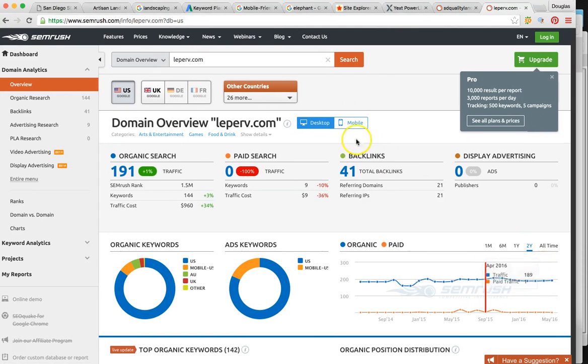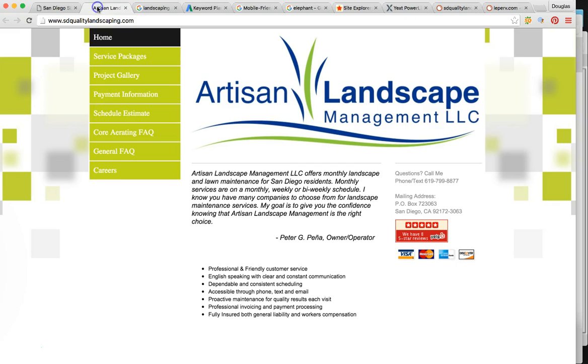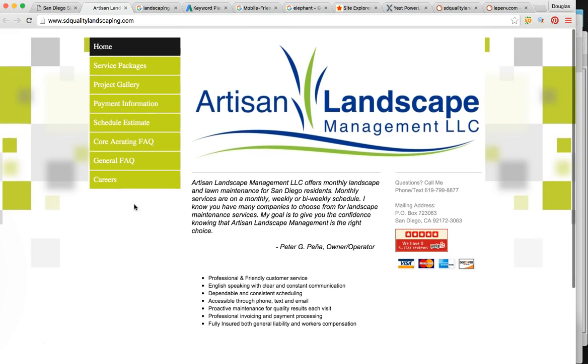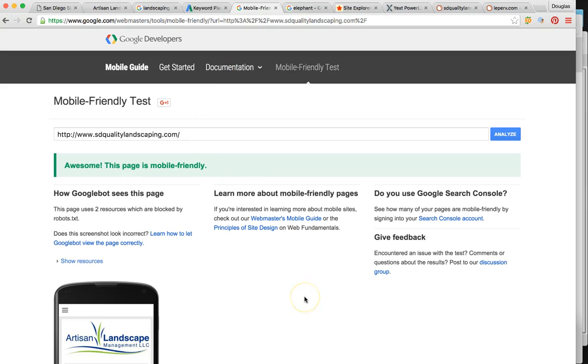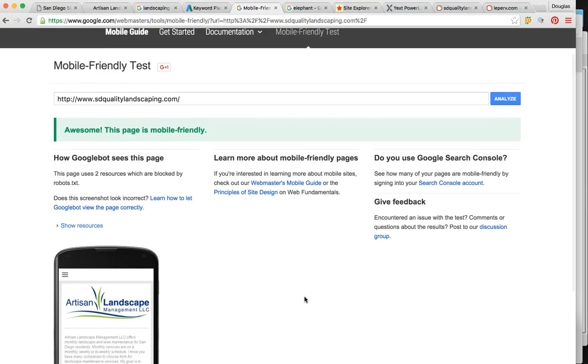So how do we get you there? Google has an algorithm with over 200 determining factors. I'm not going to talk about all of them — I'm just going to talk to you about four of the most important ones. Nail these and everything else kind of falls into place.